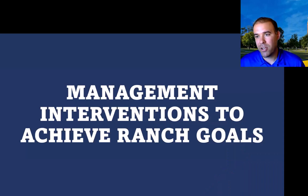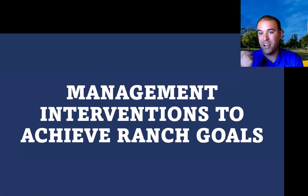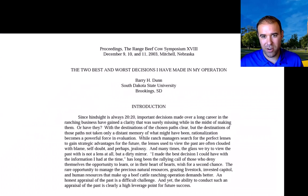So the question is, what are the management interventions we need to achieve ranch goals? And I want to highlight goals because it's really important. Is it animal production, reproduction, rangeland health, rangeland production, wildlife, or all of them in combination? That's really important as we move forward in this talk.